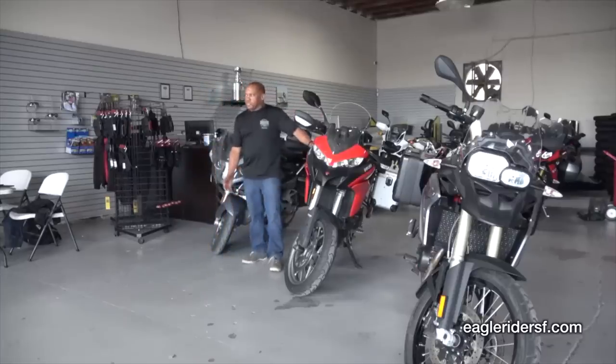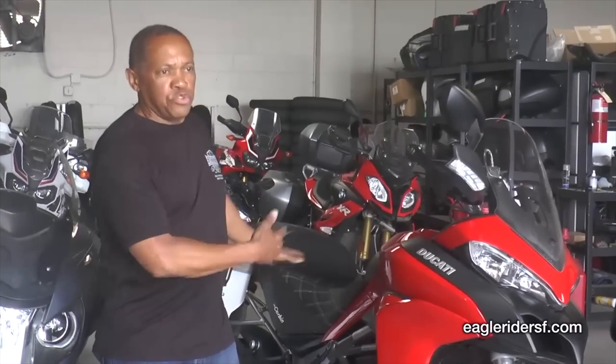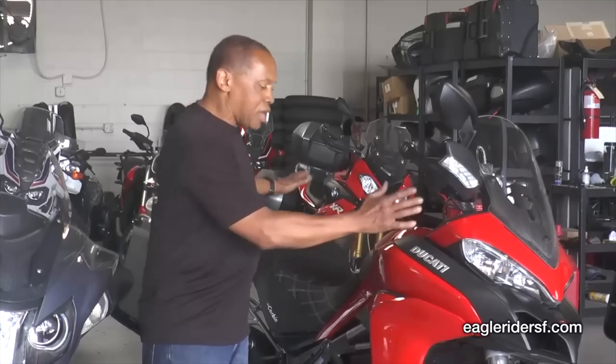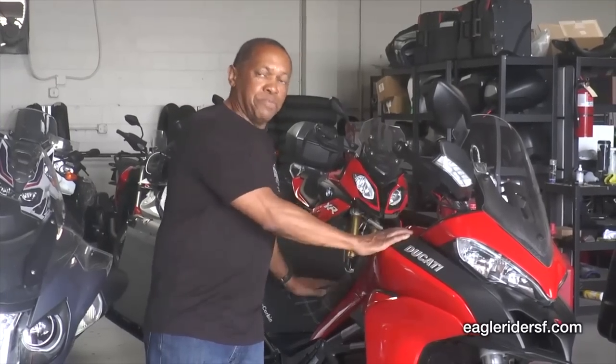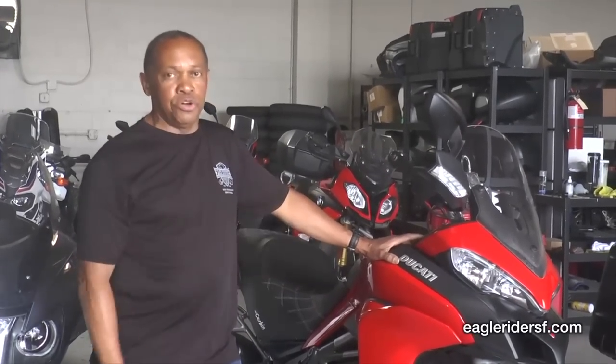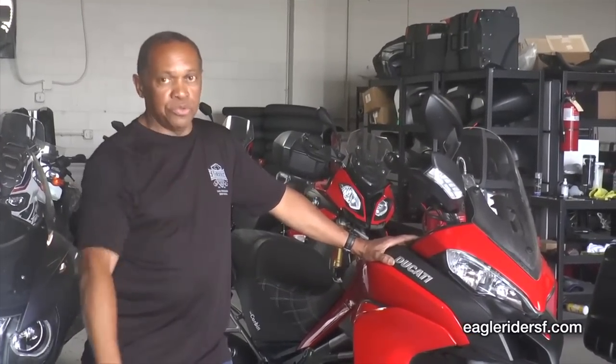So give the Corbin seat a try. You can try it on one of our bikes. If you already believe in Corbin, take one of our bikes down to the Hollister factory. If you happen to have a 950 Ducati, you can take this bike, get fitted with your seat on your bike, they'll ship it to you, and you'll be on your way. Give it a try. We'll see you.